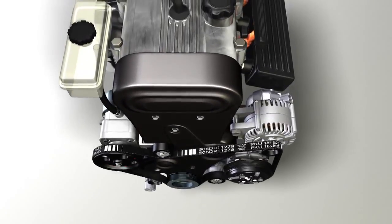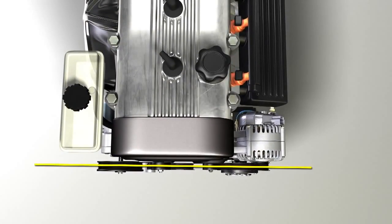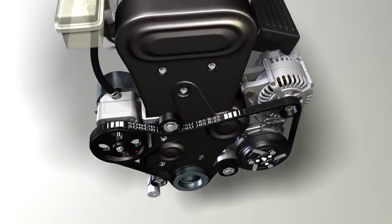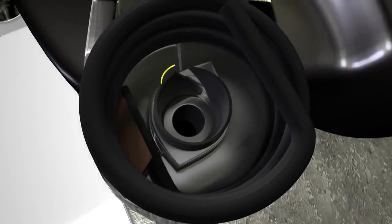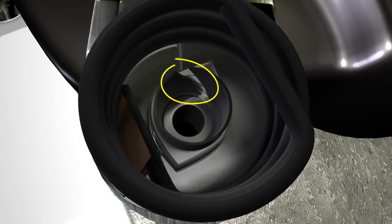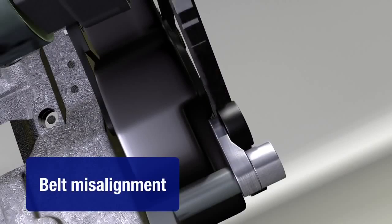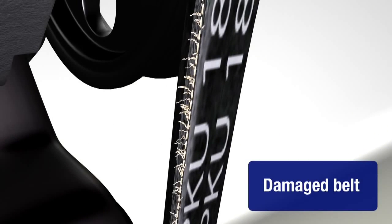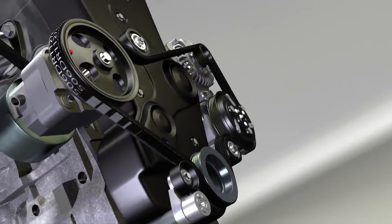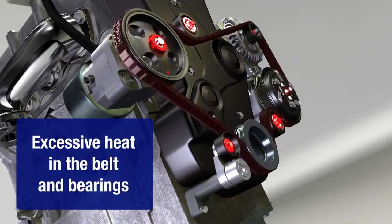As the belt runs through the accessory belt drive system, all of the pulleys should be in alignment. A tensioner will cycle a billion times over 100,000 miles, causing the tensioner pivot bushing to wear. When the pivot bushing wears, the tensioner arm can move out of alignment, causing the belt to run uphill on the pulley, damaging the belt and causing noise. The system can only tolerate one degree of misalignment — for each degree over that, 30 degrees of heat is generated for the belt and bearings.